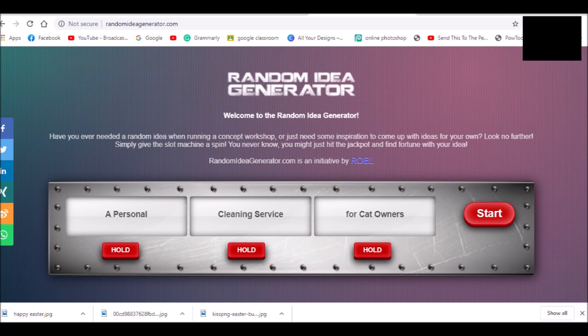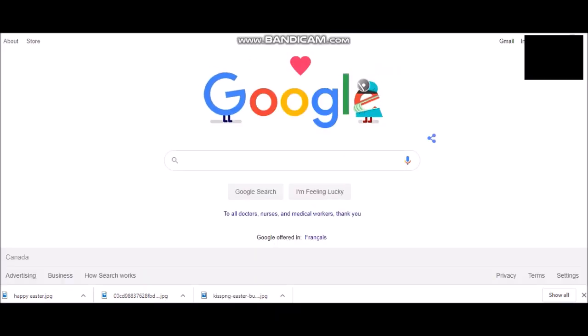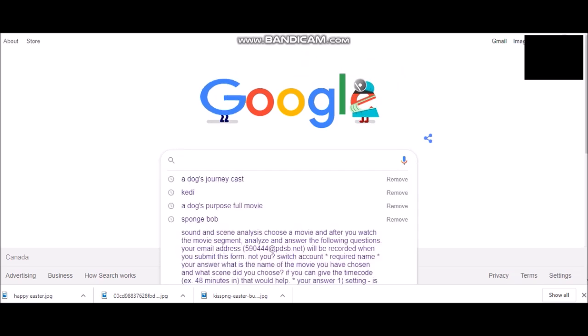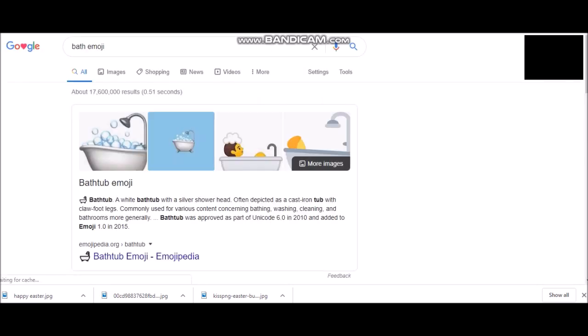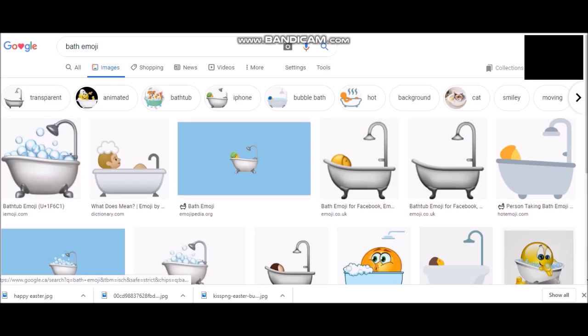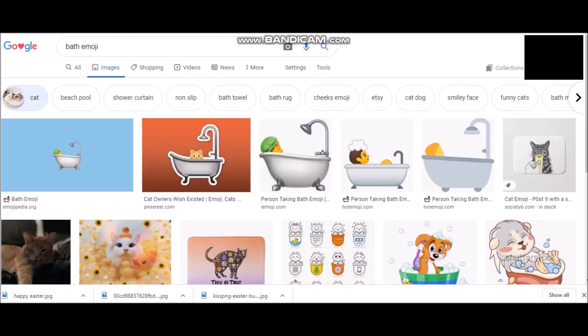Since we're stuck inside from the coronavirus, I thought of an idea where I find a random idea generator and make a poster from that generated idea. Basically I google images like bathtub emojis for the cat washing service and cats and whatnot.